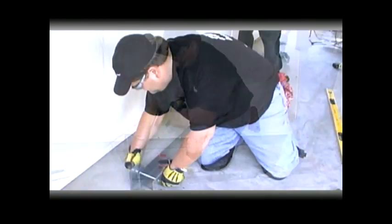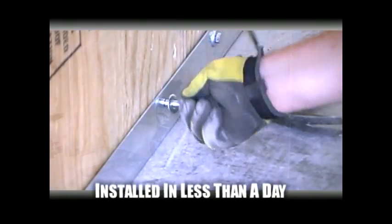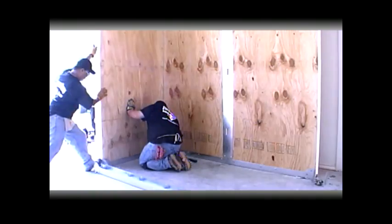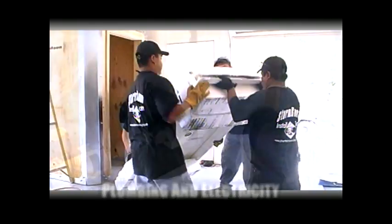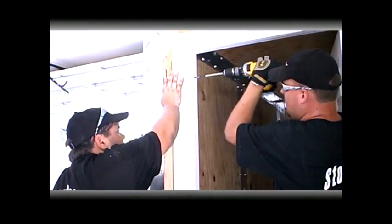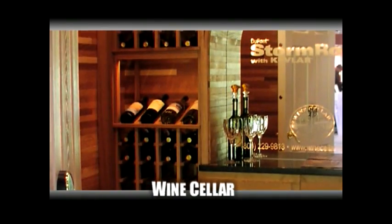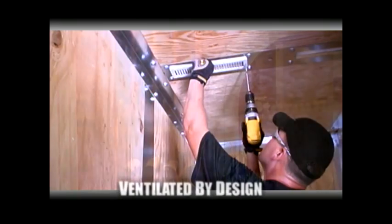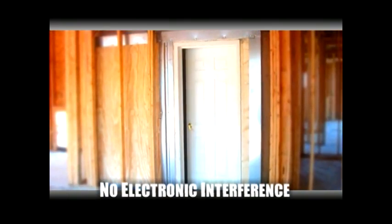The DuPont Storm Room with Kevlar is mounted directly to the concrete slab and can be installed in less than a day, even in a finished home. In new construction, plumbing and electricity can easily be incorporated, making the storm room a space you can use every day — such as a washroom, a closet, or even a wine cellar. The DuPont Storm Room with Kevlar is well-ventilated by design and won't interfere with radios, TVs, or cell phones. In the path of the storm, you may wonder: what's the safest room in the house? Now you know.